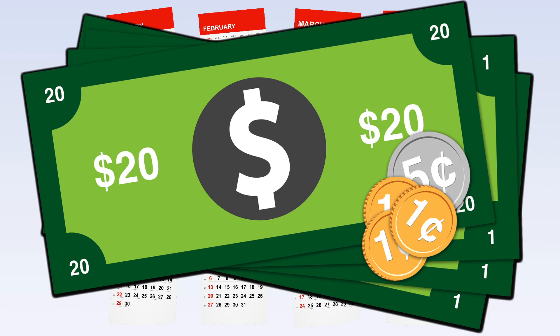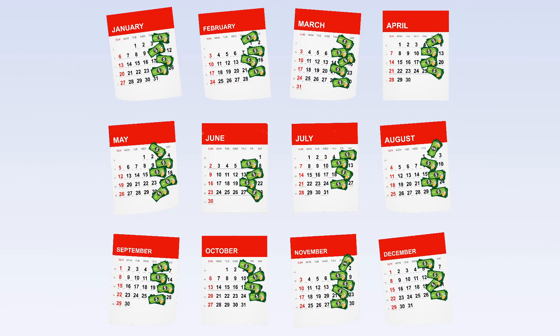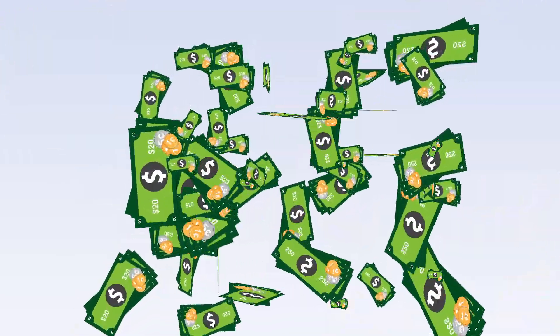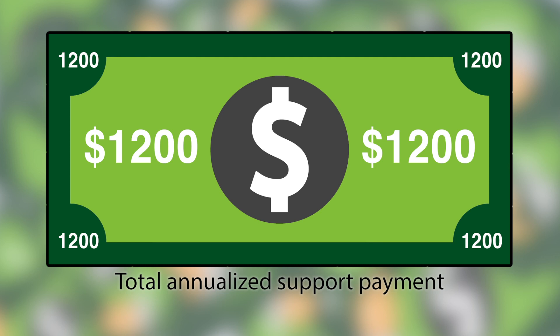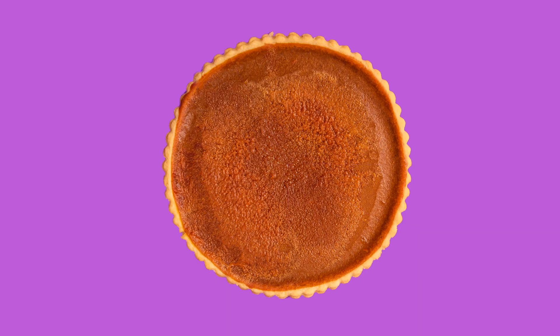So you get smaller payments, but there will be more of them, and they should all be the same amount. When you add all 52 of them up at the end of the year, you'll still get the full $1,200 in this example. Here's another way to look at it.